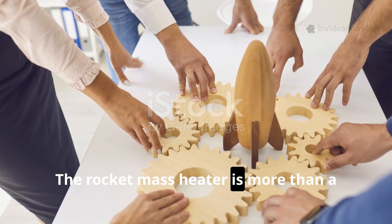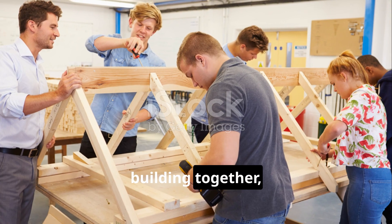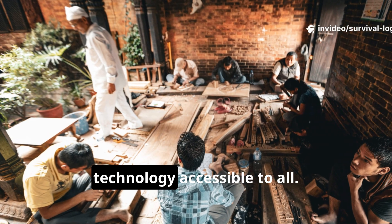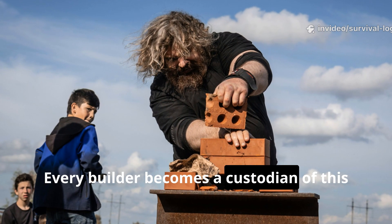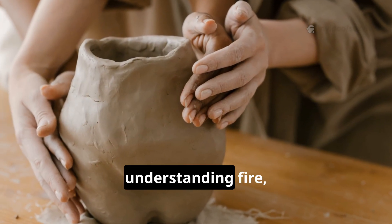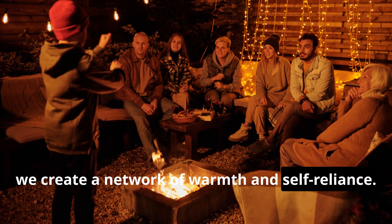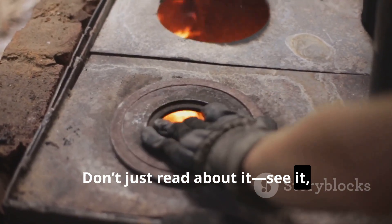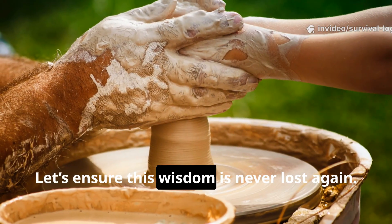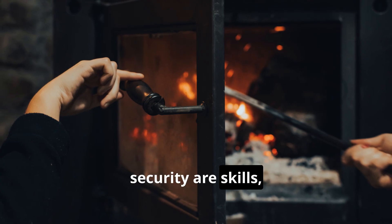The rocket-mass heater is more than a device — it's a movement. Its true power lies in sharing: teaching others, building together and spreading practical knowledge. Workshops, online forums and open-source guides make this technology accessible to all. Every builder becomes a custodian of this ancient craft, strengthening community resilience. The skills — working with cob, understanding fire, shaping heat — connect us to the earth and each other. By sharing, we create a network of warmth and self-reliance. Don't just read about it: see it, build it, feel the difference. Join the global community keeping this knowledge alive. Together, we can build a future where warmth and security are skills, not commodities.